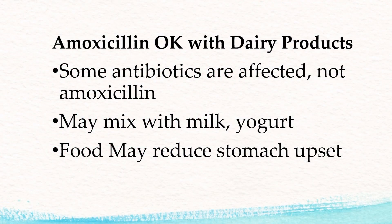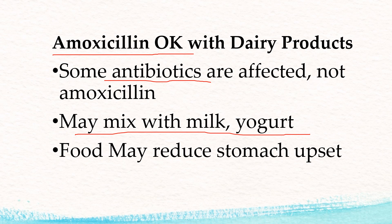Yes, they are. It's not been shown to interact with the effectiveness of amoxicillin. Some antibiotics are affected, but amoxicillin is not one of them. You can mix it with milk or yogurt if you have the oral suspension or the liquid for children.